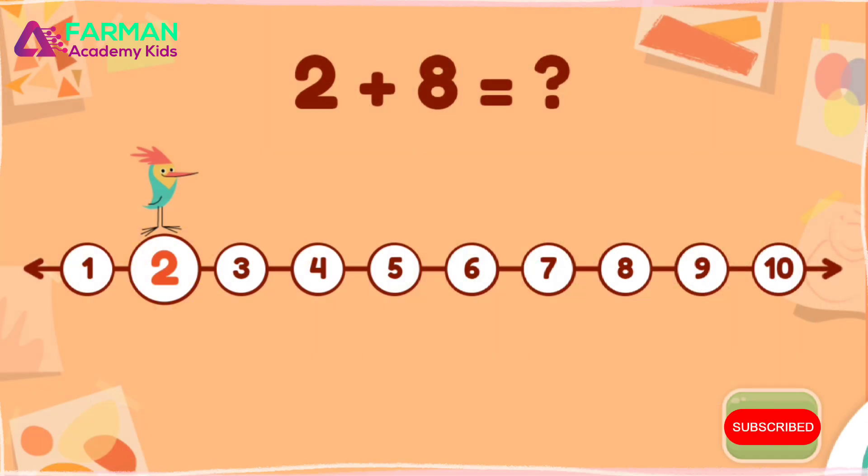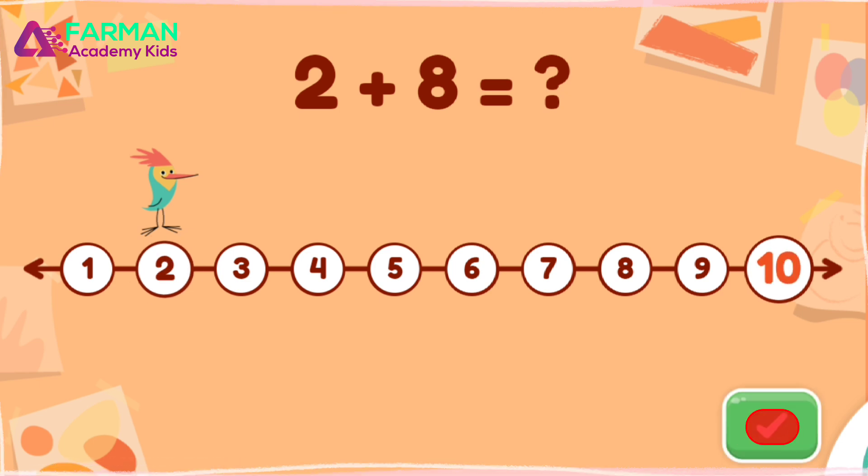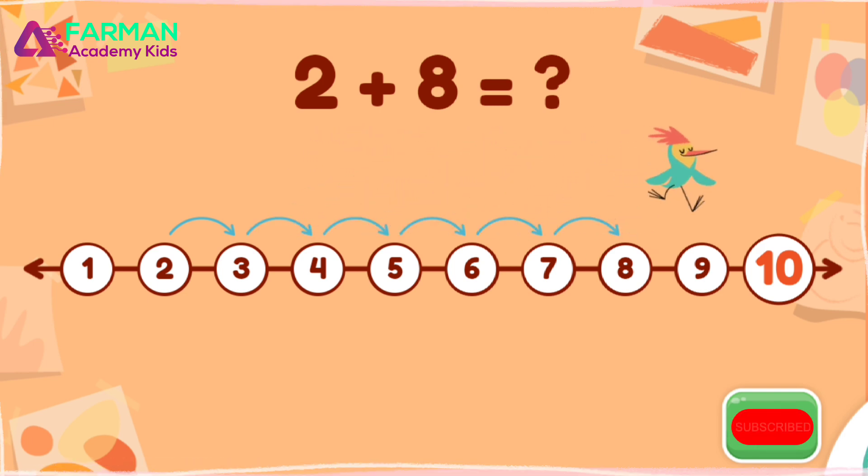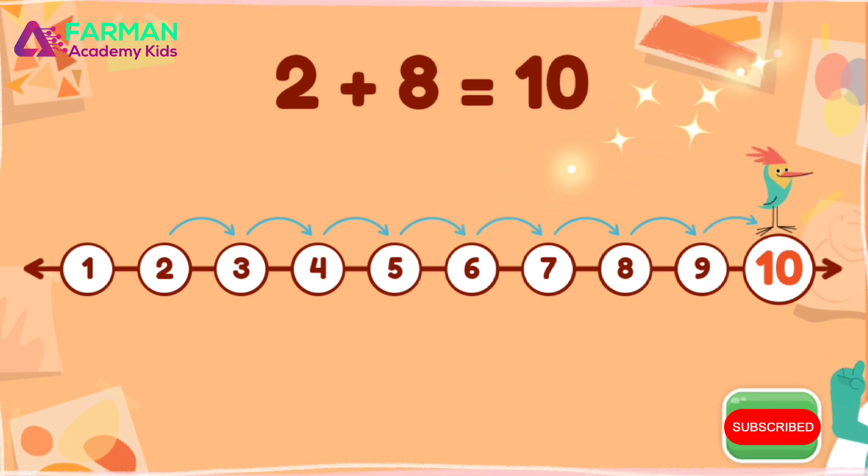Use the number line to solve the equation. You did it! Two plus eight equals ten.